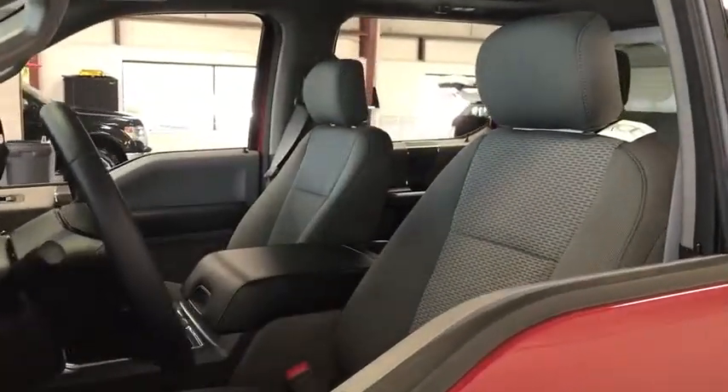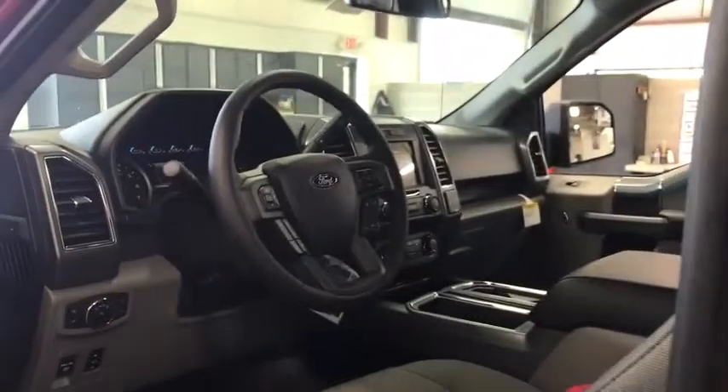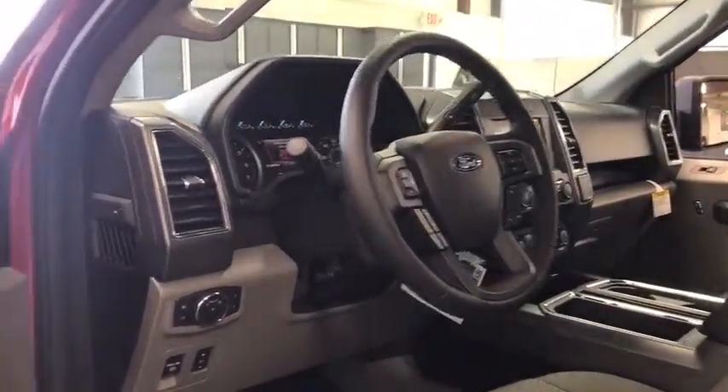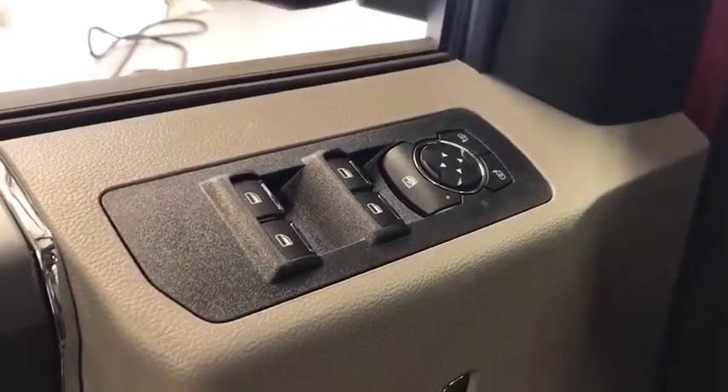Power windows, daytime running lights, speed proportional power steering, tachometer, head-up display, power mirrors, privacy glass, tire pressure monitoring system. Is love at first sight really possible? Let us know when you stop in.